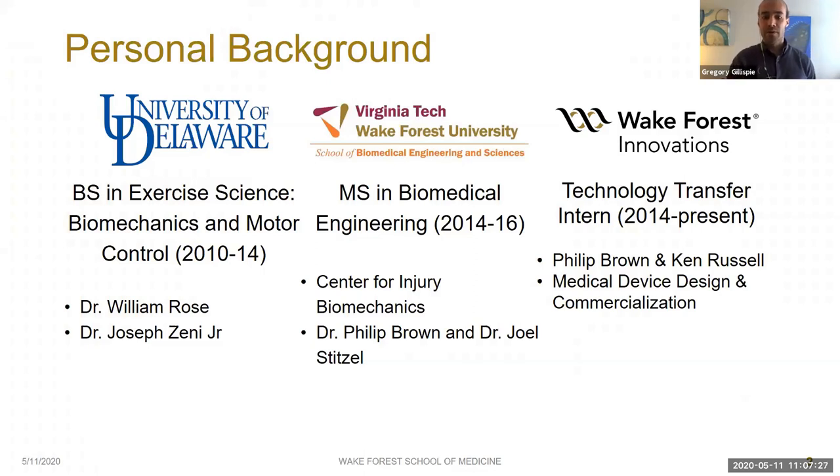I did my undergraduate at the University of Delaware in exercise science. I got my first research experience there studying blood flow to the brain with Dr. Rose, and then spent a year in Dr. Zenni's physical therapy lab looking at movement asymmetries after hip and knee replacements. I came straight from there to Wake Forest and the joint biomedical engineering program with Virginia Tech, where I studied cadaver biomechanics in the Center for Injury Biomechanics, looking at pelvis fractures and spinal fusions under Dr. Brown.